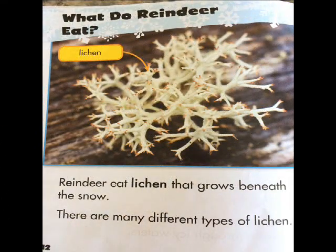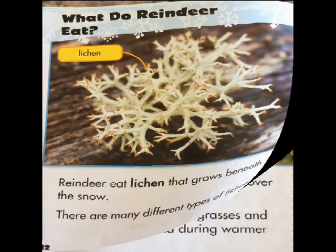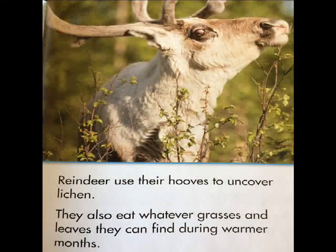Reindeer eat lichen that grows beneath the snow. There are many different types of lichen. Reindeer use their hooves to uncover lichen. They also eat whatever grasses and leaves they can find during warmer months.